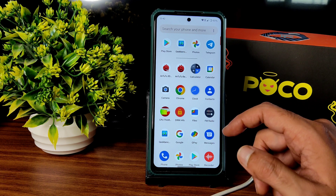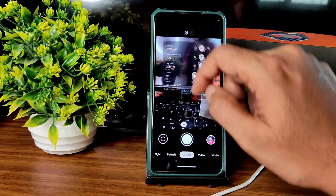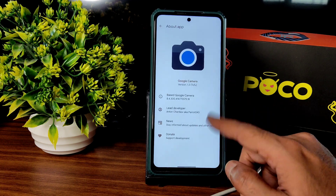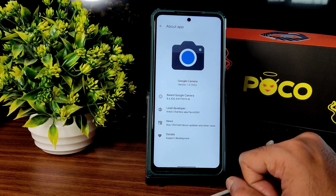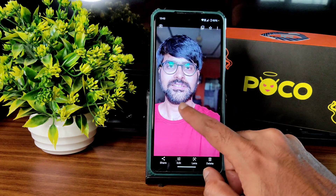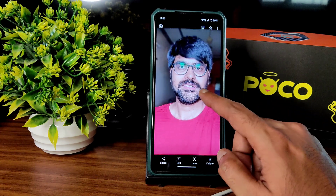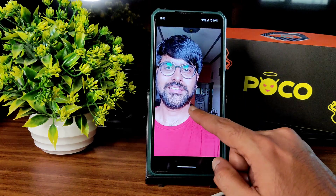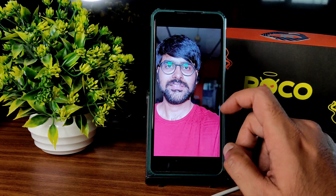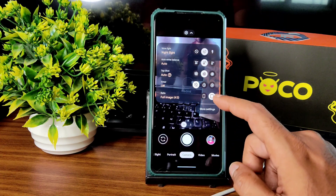There is a pre-installed GCam in this ROM. It's the 8.4.3 based Google Camera. I took some samples — the quality is okay but there is too much HDR processing. This is the normal mode, and here is the portrait mode. Portrait mode stitching is fine but the HDR is too aggressive.